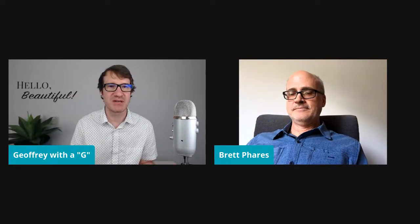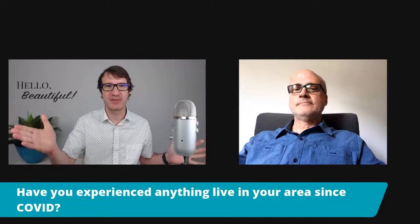I have an interesting question to pose to people watching. Have you guys experienced anything live since COVID came into place? Have you seen any digital art or any projection mapping or anything in your areas? Last night, we took on the initiative — Susie and I went out into our yard and we took the reel and threw it up on the side of the house.